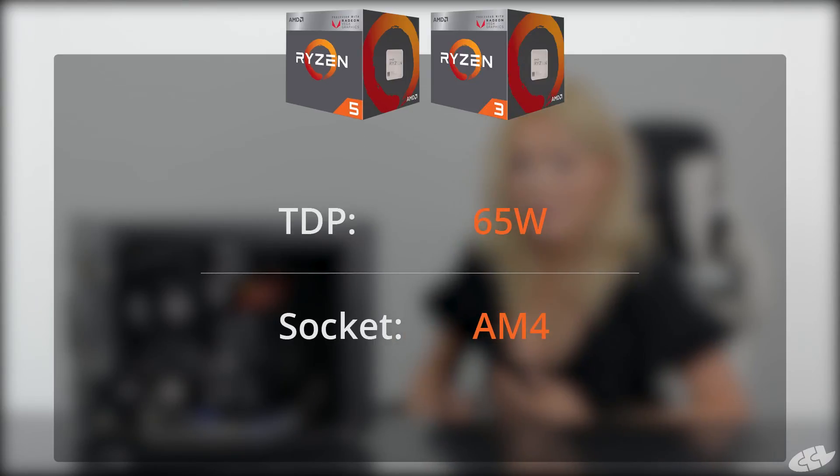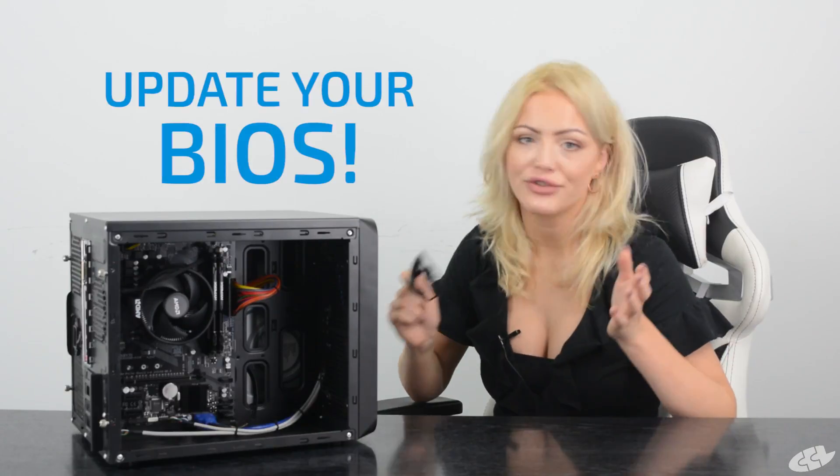Both the Ryzen 3 and Ryzen 5 APUs have a 65 watt TDP and are compatible with AM4 sockets. However, for existing motherboards you will need a BIOS update, which is really straightforward.